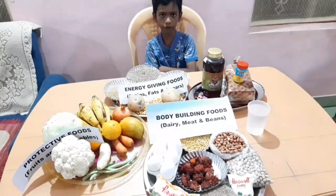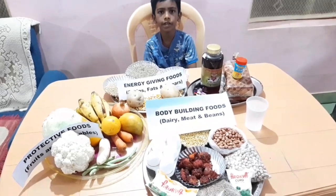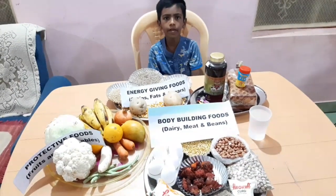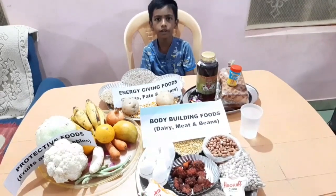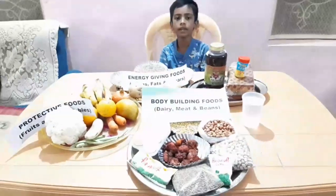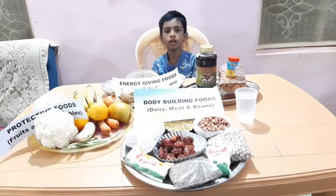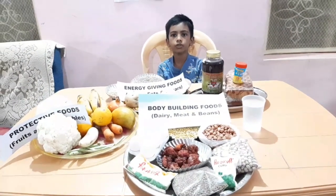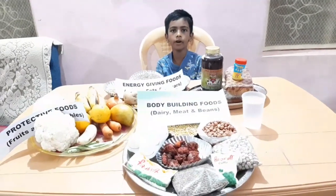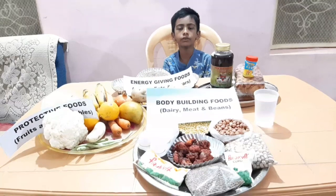We should eat all these foods in the right quantity. Along with food, we should drink plenty of water to stay healthy. Water plays a very important role in keeping us healthy and removing waste from our body. We should also consume the right nutrients.